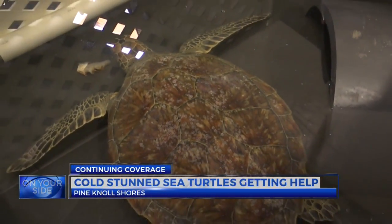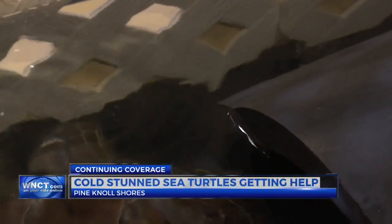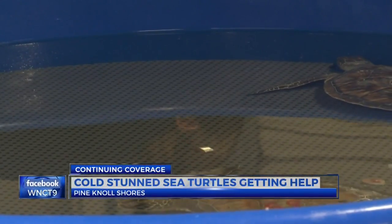Not every sea turtle has a fighting chance. It does happen, but the majority of the time it's the other way, which makes the effort all that more worth it.